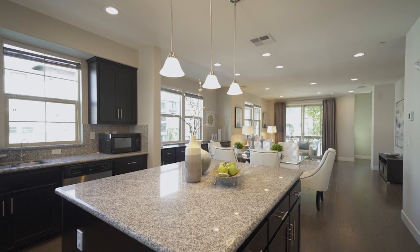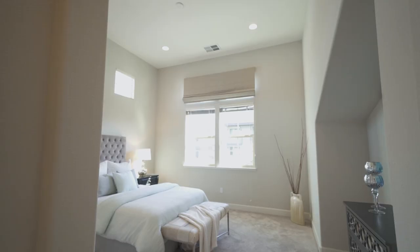Upstairs has two suites. I love this master bedroom — the 14-foot ceiling makes the room look so luxurious and spacious. It also provides a lot of natural light with the large windows.